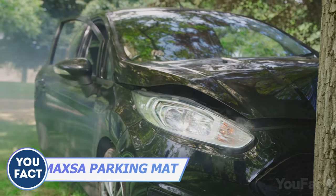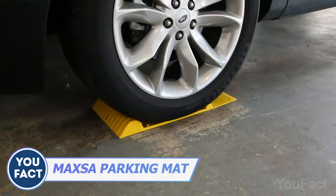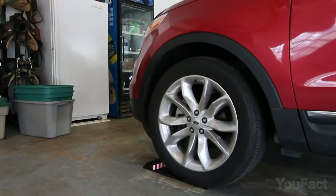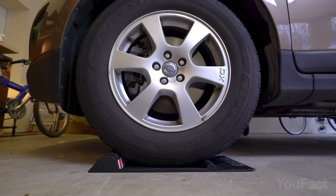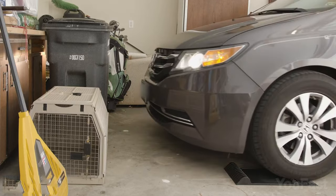Parking the car not your cup of tea? No problem. This parking mat signals you to stop your car before hitting walls, bikes, trees, and any other kind of obstacle that's unlucky enough to be in your way. The adhesive will keep this thing in place. After you hit the first bump, the second larger one signals you to stop. You've just performed the trick and not a single trash can has suffered.